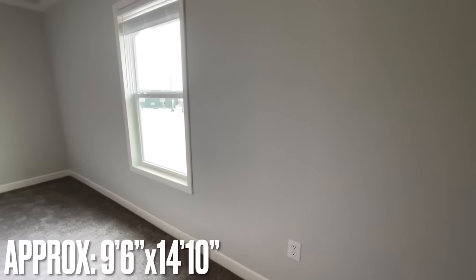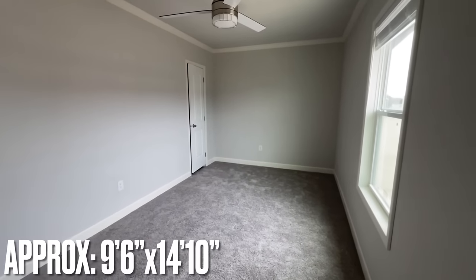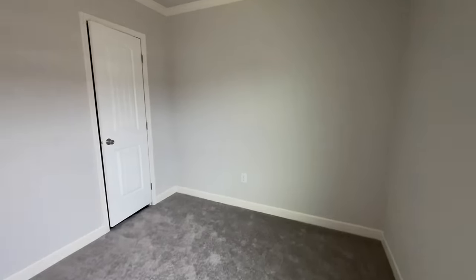All the way at the end of the home, this second bedroom is a really good size — obviously longer than it is wide, but very nice.